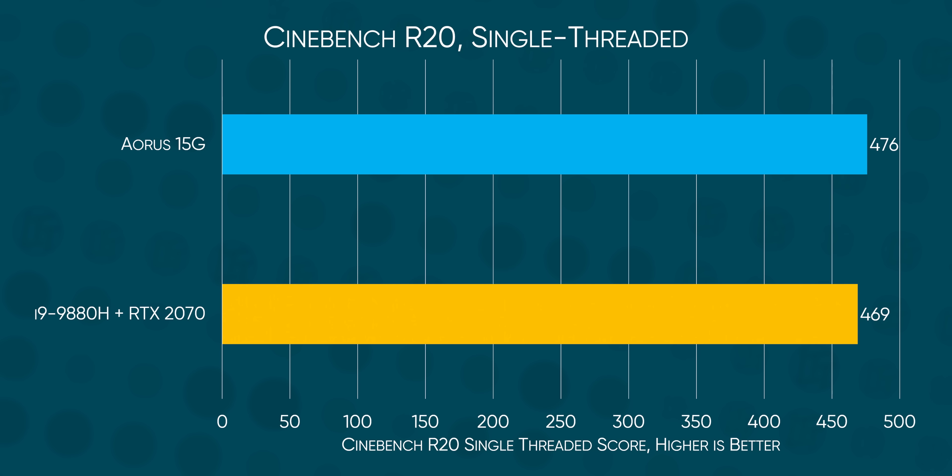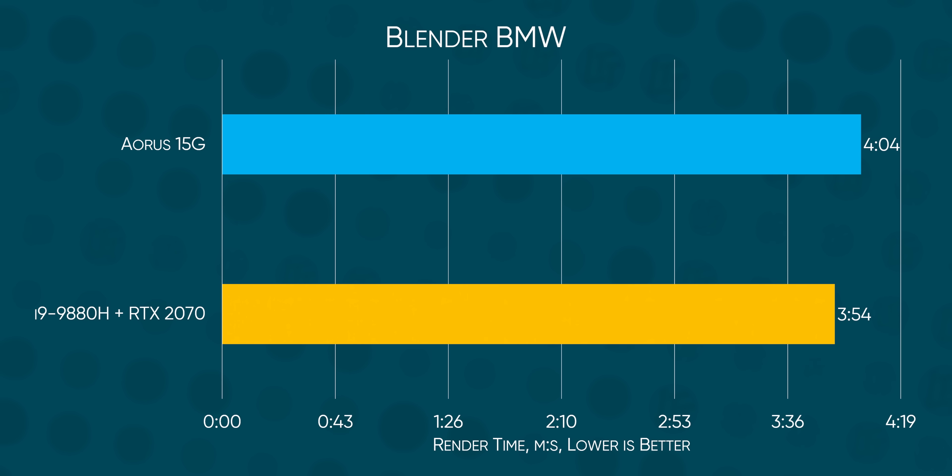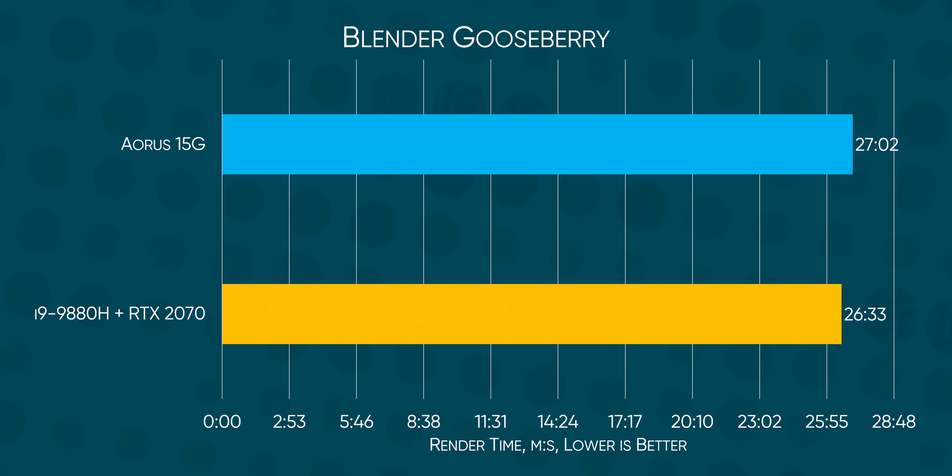The improvement over last-gen is pretty incremental, though, so I can see why Intel compared to a laptop from three years ago in their slides. Our new i7 seems to have marginally better single-threaded performance than our 9th-gen i9, and actually ends up losing slightly in multi-threaded applications. If we're going to see big improvements in CPU performance over last-gen, it looks like it's up to the laptop manufacturers to throw some seriously thick thermal and power delivery solutions at the 10th-gen designs.